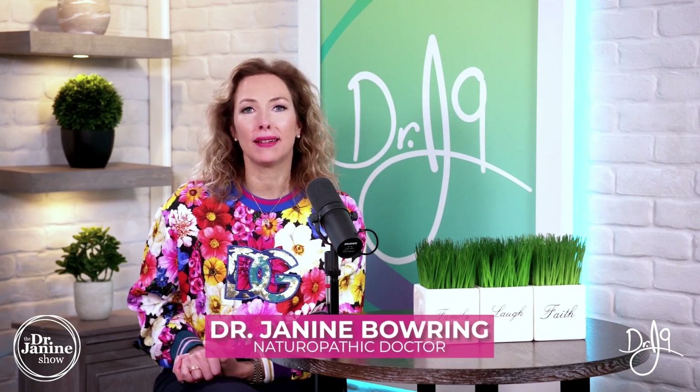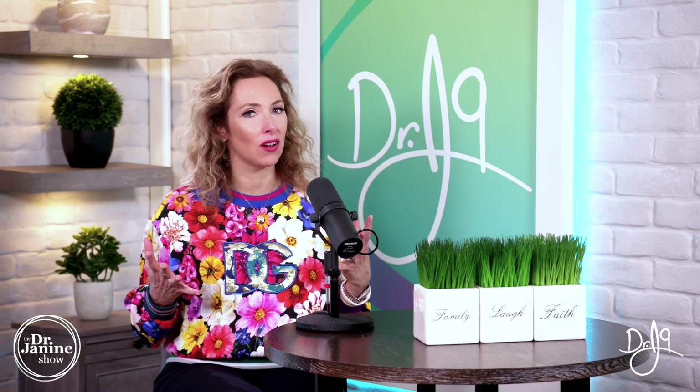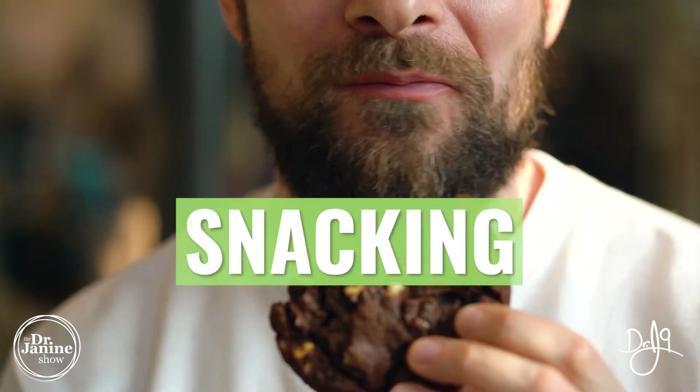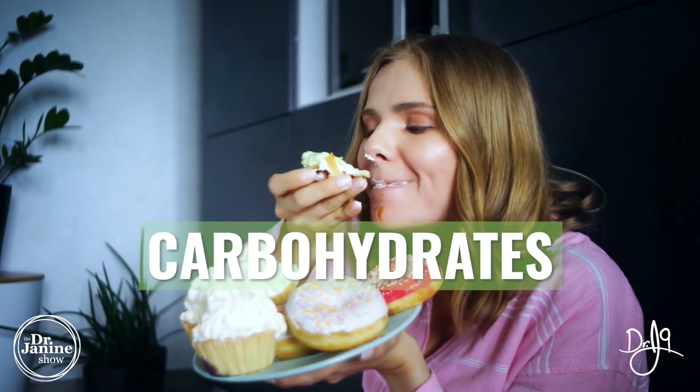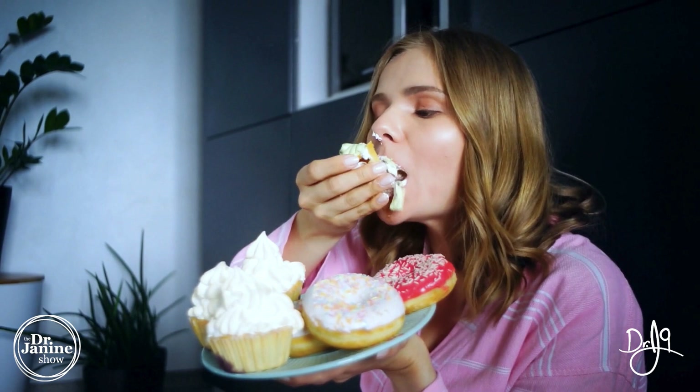The following are the most common leptin resistance causes. Snacking too much can be a cause for leptin resistance, especially if you're eating a lot of sweet carbohydrates — this will definitely offset your proper leptin signaling.